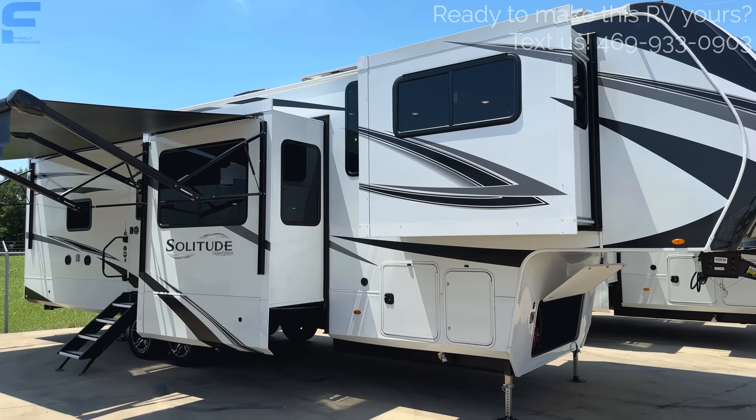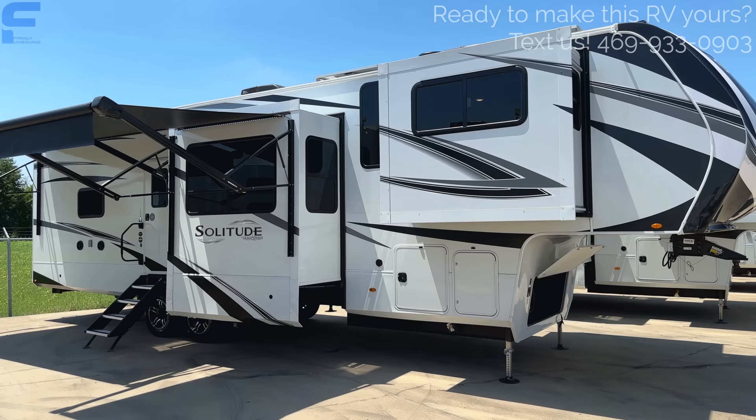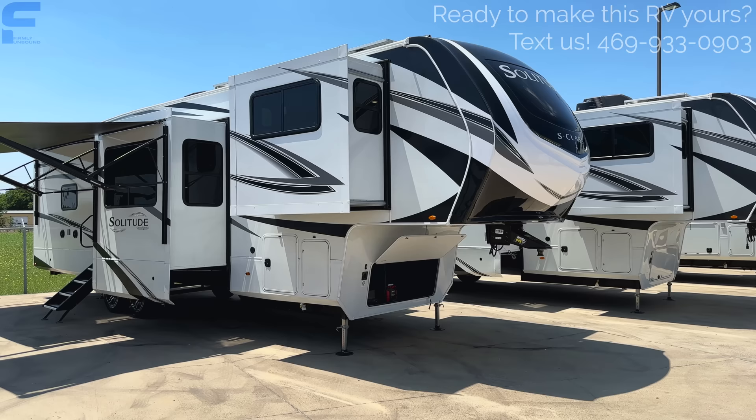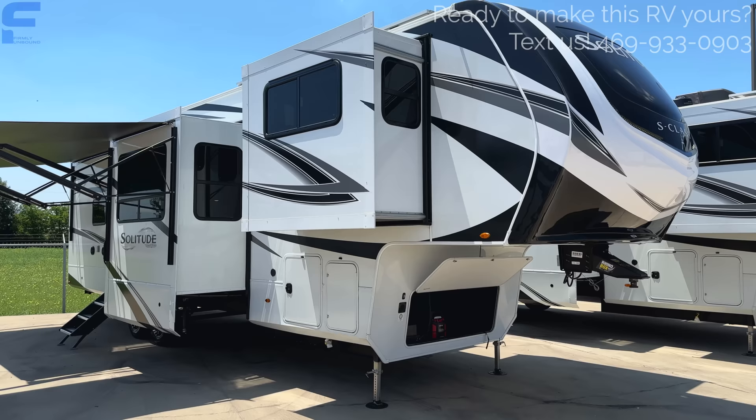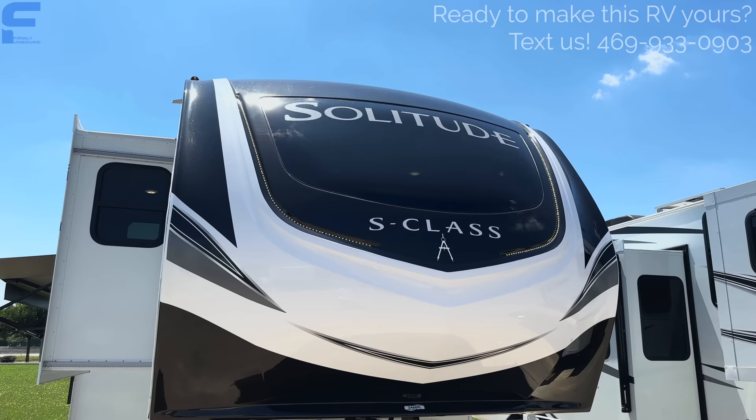As we walk through, again — under 40 feet, right at 39 feet 4 inches on this exact one. That means something like a 250 or 2500 diesel truck would be able to pull this relatively easily, especially compared to a 41, 42, or 43-foot front living fifth wheel. Up front you have a really nice molded fiberglass front cap with a very darkly tinted glass windshield — you can hardly even tell it's a windshield.